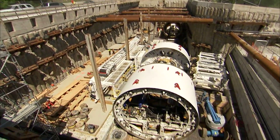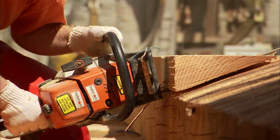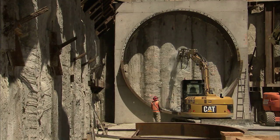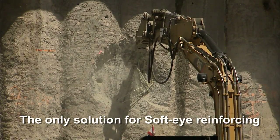Stronger than steel and a fraction of the weight of steel, V-Rod reduces dead loads and provides better concrete confinement. V-Rod is used to reinforce slurry walls or caissons in soft eye areas.